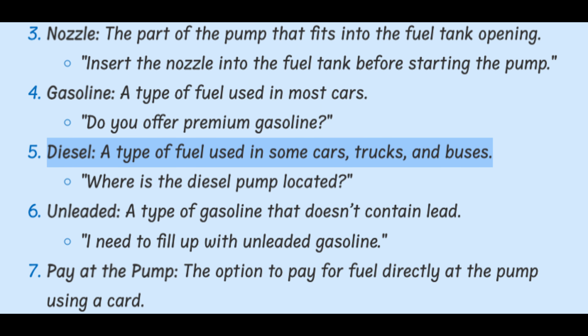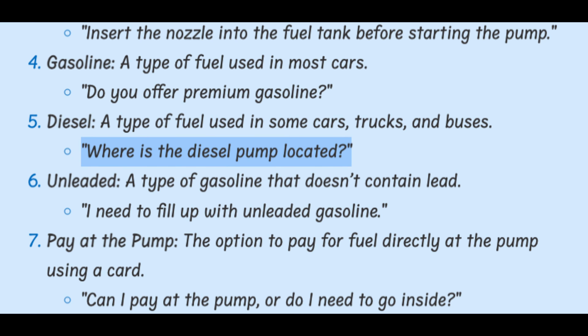Diesel. A type of fuel used in some cars, trucks, and buses. Where is the diesel pump located?